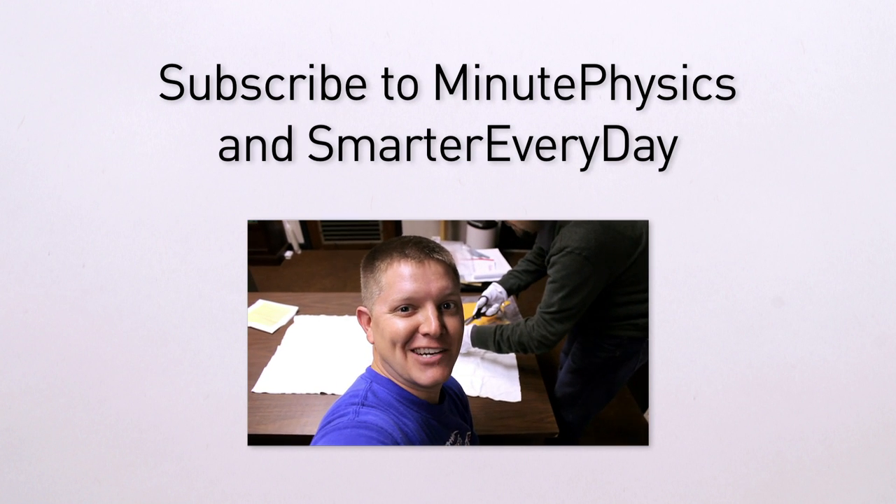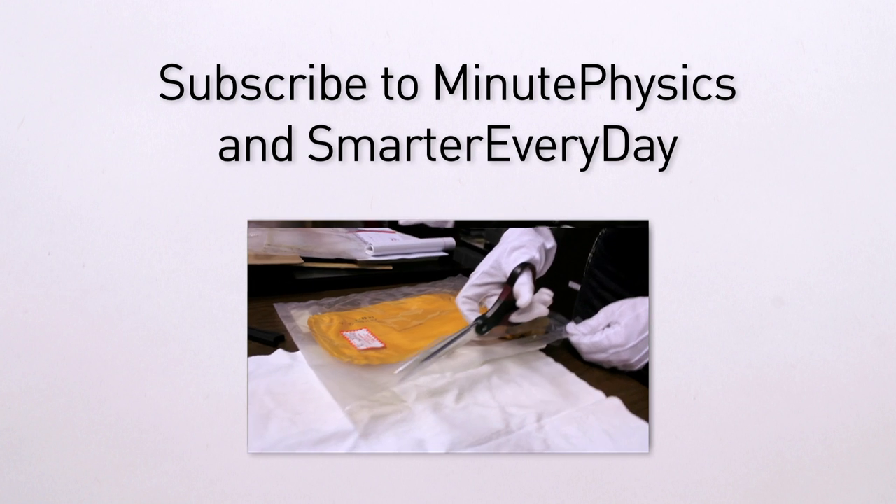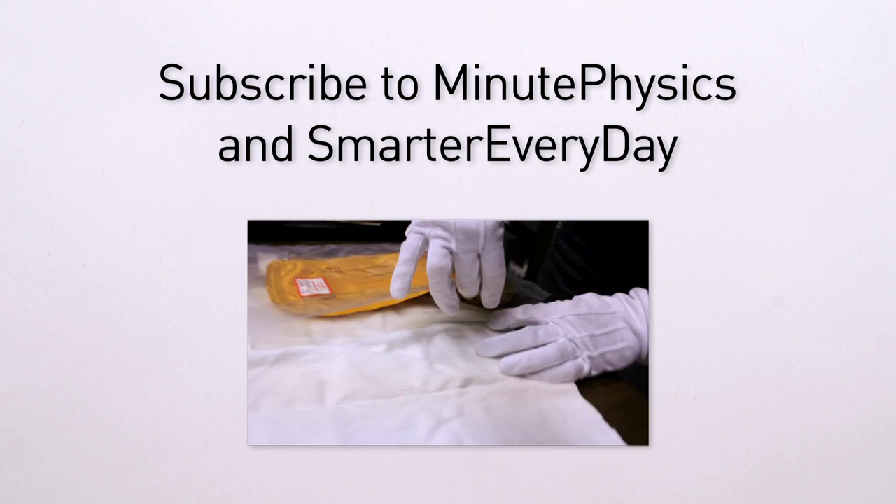We are breaking the seal on a 60-year-old urine transfer bag. They keep it here at the museum at the US Space and Rocket Center.